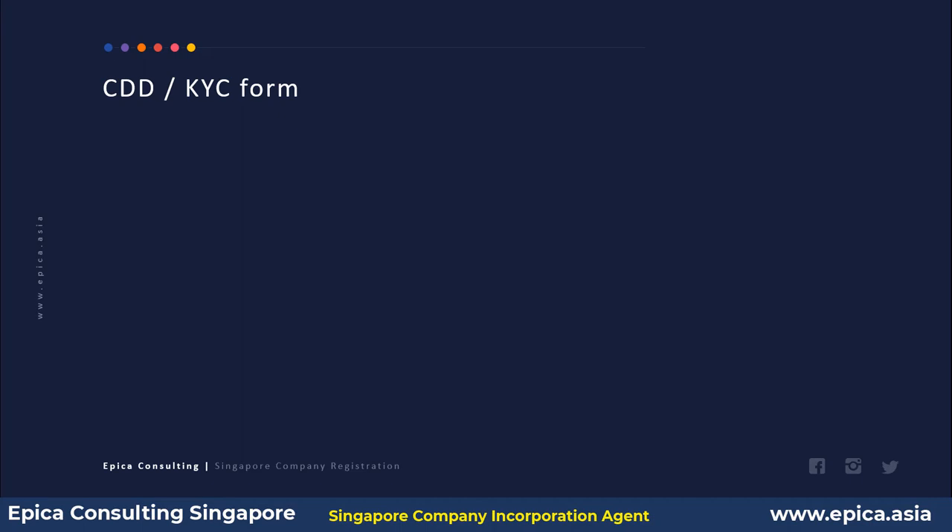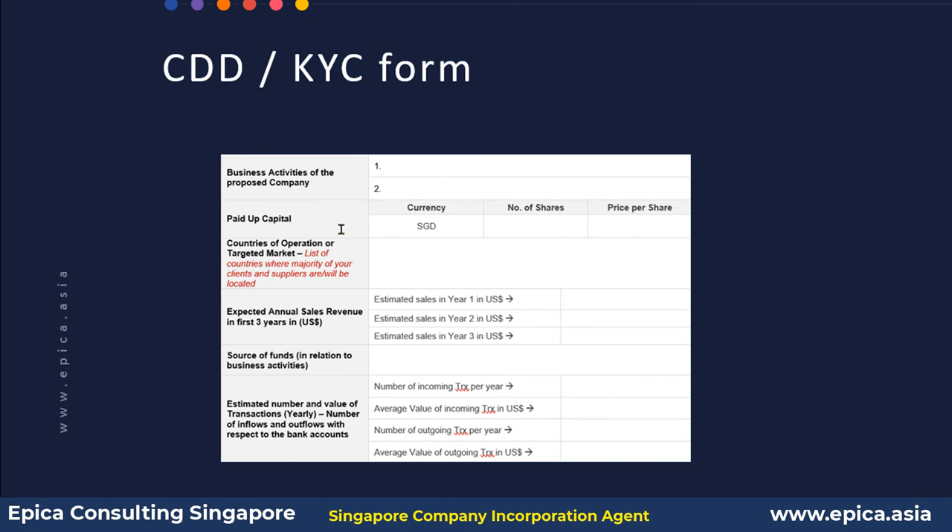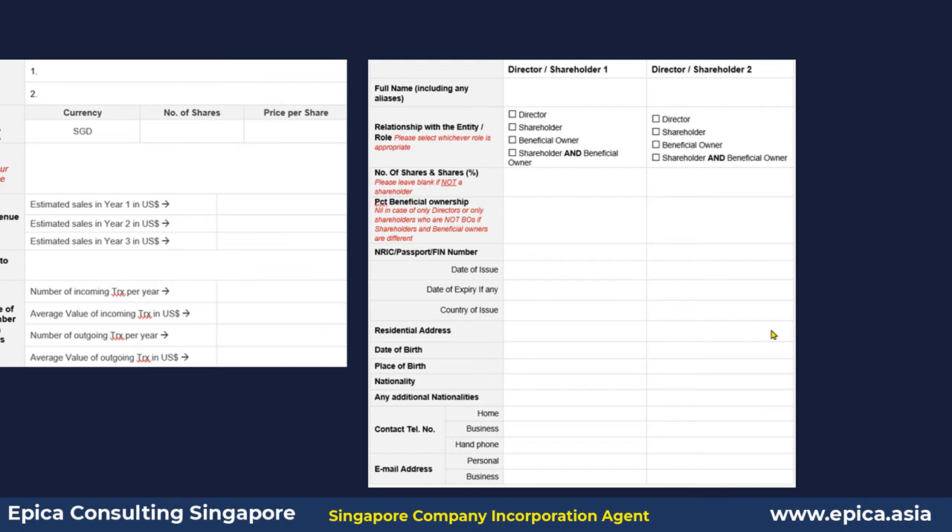The first element of the KYC form is the details about the proposed company: what business activities the company will do, how much paid-up capital it will have, and the expected annual revenue, turnover, and number of transactions for the first three years. The second part covers details of the director and shareholders — identity document information plus date of birth, place of birth, nationality, contact numbers, email addresses, and so on.